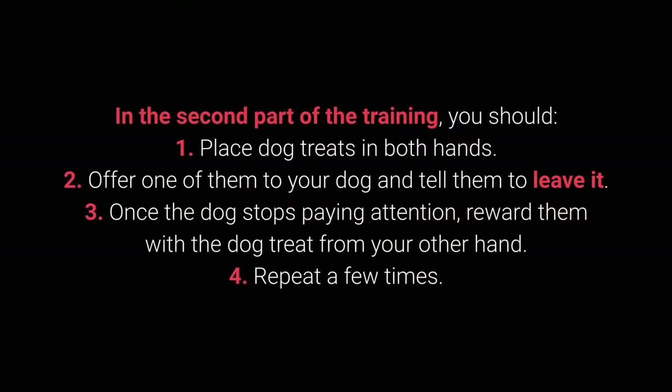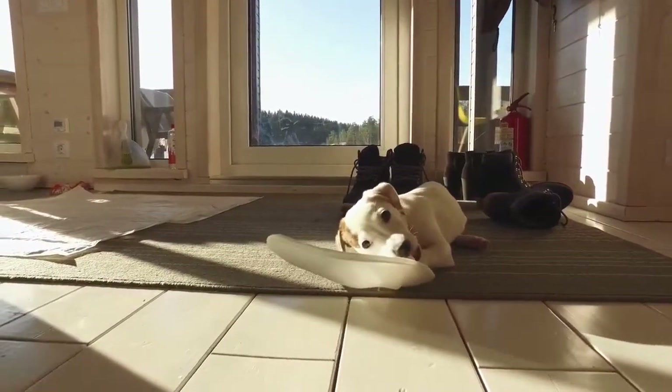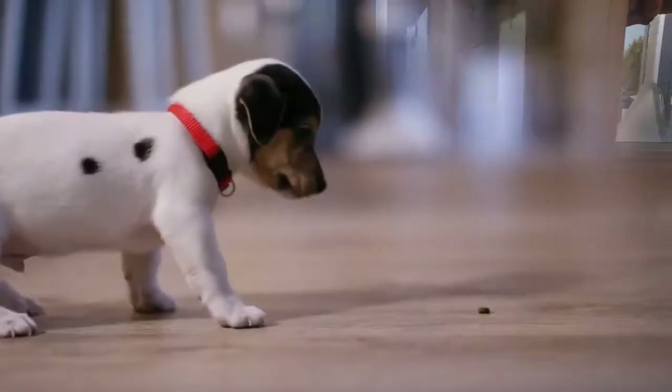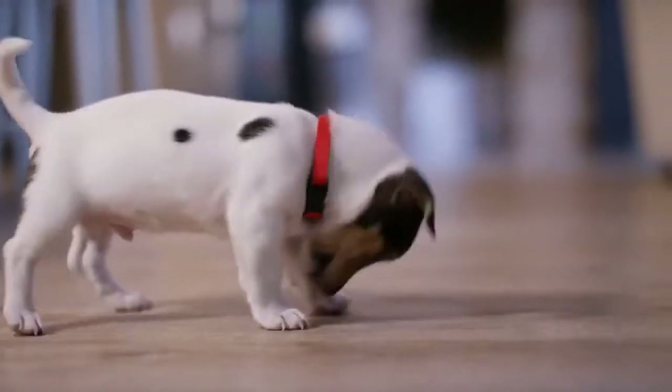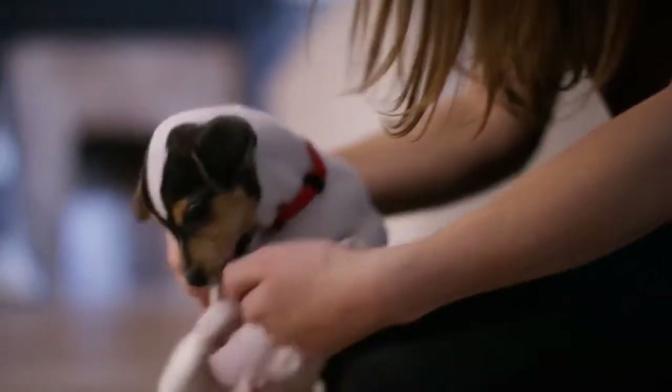In the second part of training: 1. Place treats in both hands. 2. Offer one to your dog and say "leave it." 3. Once the dog stops paying attention, reward them with the treat from your other hand. 4. Repeat a few times. The third part uses the same steps, but place one of the treats or toys on the floor instead of holding it. This command is especially useful during walks, and also with behavioral problems — puppies especially love sneaking, licking, and chewing on anything they come across.